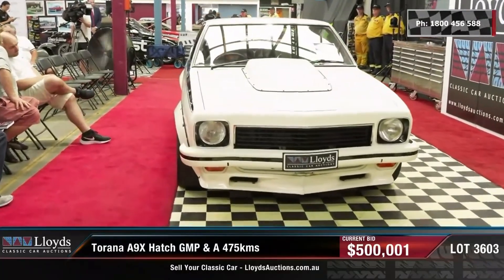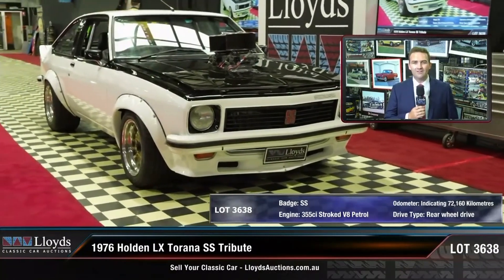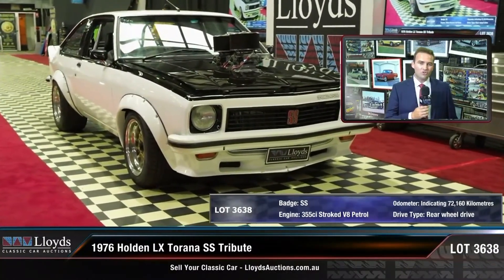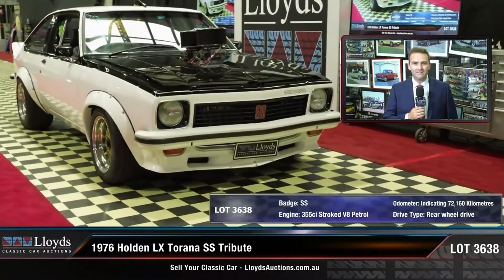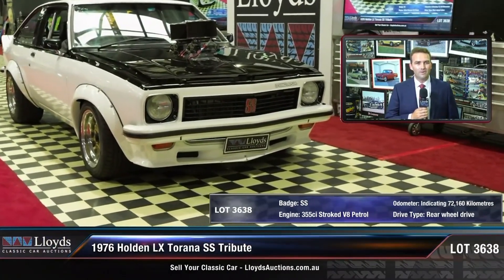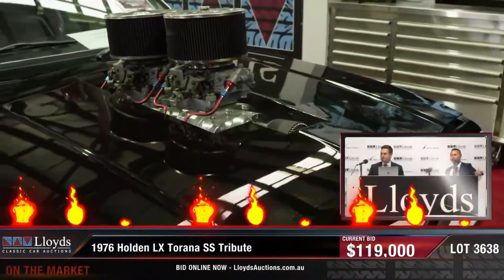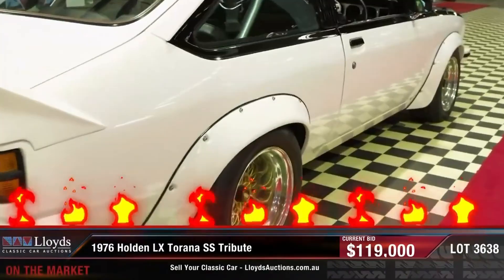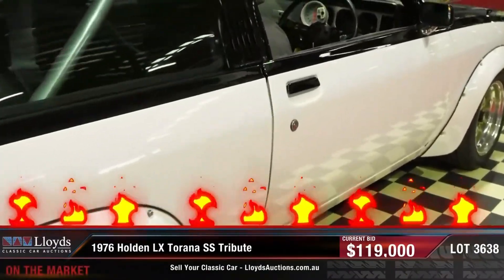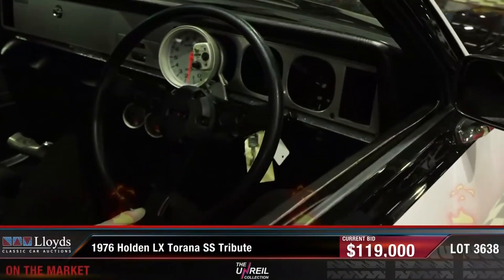There was one other hatch in the collection — a 1976 Alex Tirana SS Tribute. This one has got a 308 stroked to 355 with a 671 blower. It's also got a strengthened diff, drop tank, B&M shifter, and Simmons wheels. That one sold for $119,000, and you'd think that's a pretty good price for a car with that motor. You'd be hard pressed to find one cheaper, and the fact it's part of the Unreal Collection adds a little bit of value surely.